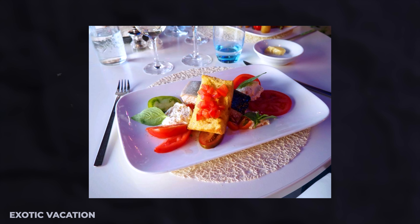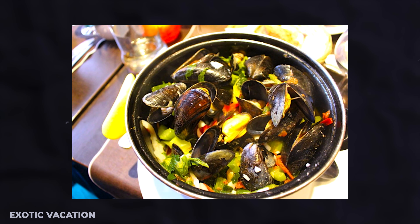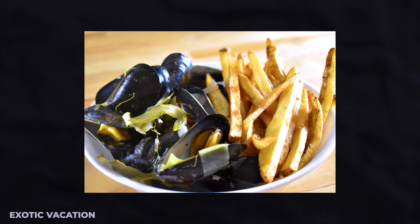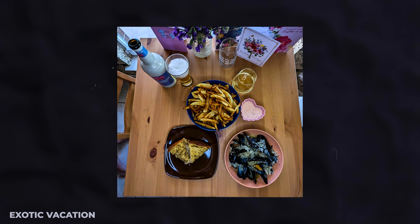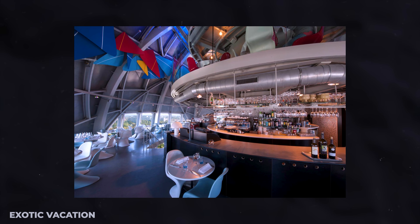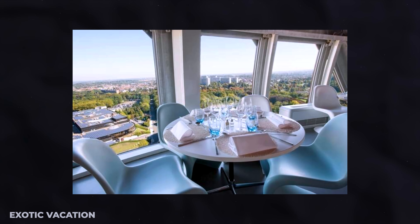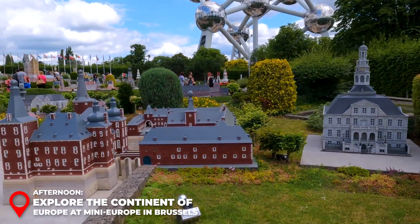Lunch — Brasserie de l'Atomium. Just a short walk from the Atomium, you'll find the charming Brasserie de l'Atomium. I highly recommend trying the classic Belgian dish Moules-Frites — succulent mussels cooked in a flavorful broth, served with a side of crispy golden fries. Pair it with a local beer to round off your dining experience perfectly. Expect to spend around $25 to $30 USD per person. Insider Tip: Brasserie de l'Atomium is quite popular on weekends and holidays, so consider making a reservation in advance.